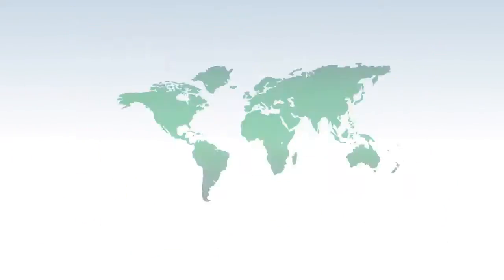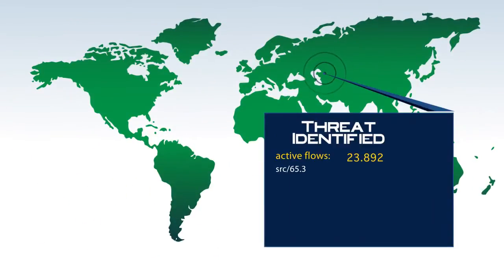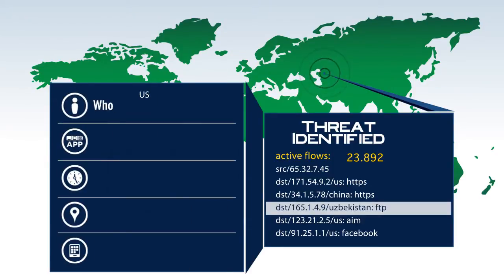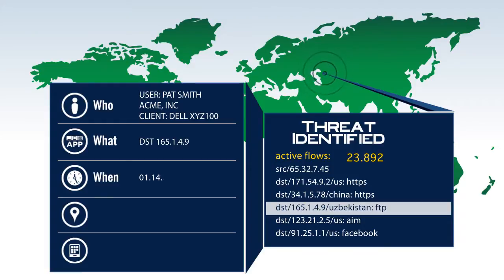With detailed logs of all network activity by user and device and sophisticated behavior analysis, LanCope's StealthWatch can quickly determine who and what caused an incident and where and when it originated.